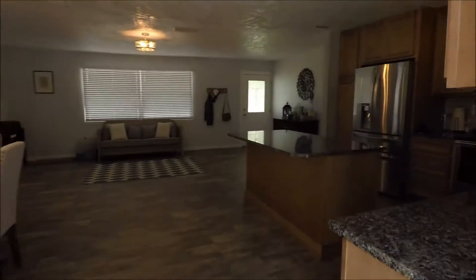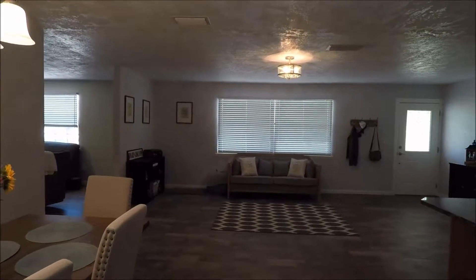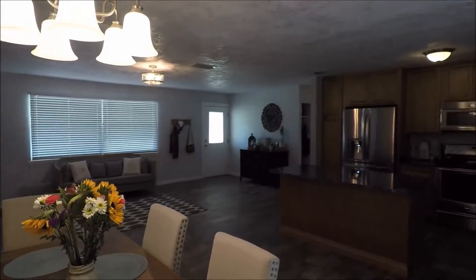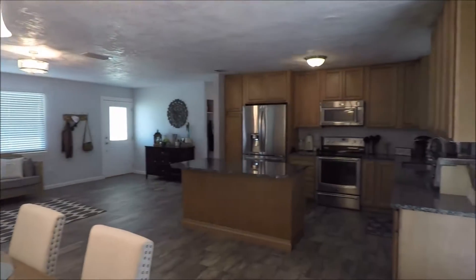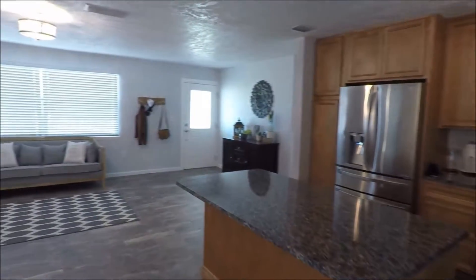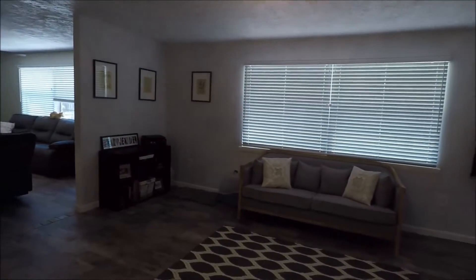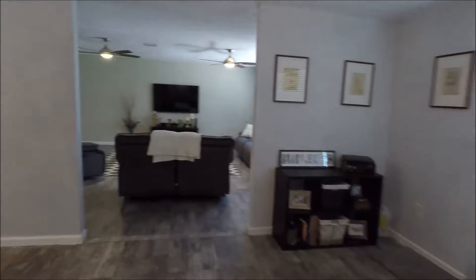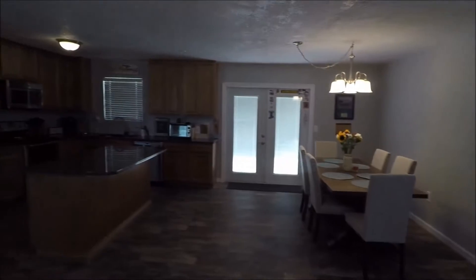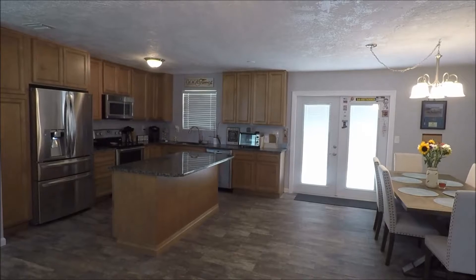If you have any questions about this home, you can contact me. My name is Andy Barclay, and my wife and I are both full-time realtors with RE-MAX Elite. Feel free to call or text at 321-514-9862, or you can go to our website at www.brevardhomesandcondos.com. It's a beautiful home — I think it's going to go quickly. Thank you for watching.